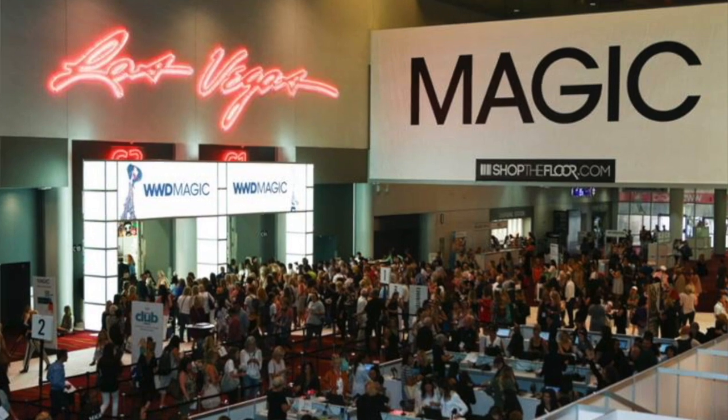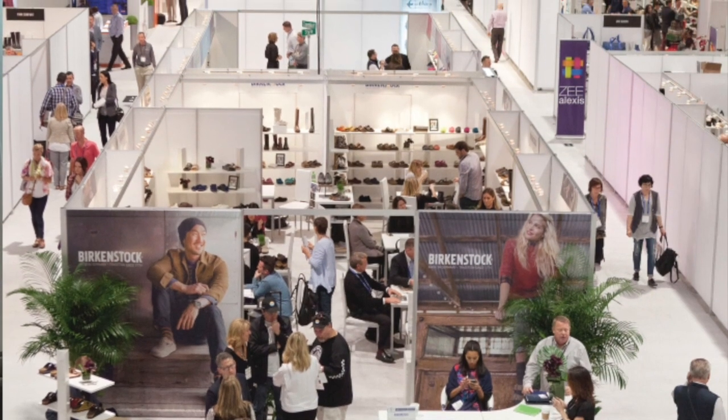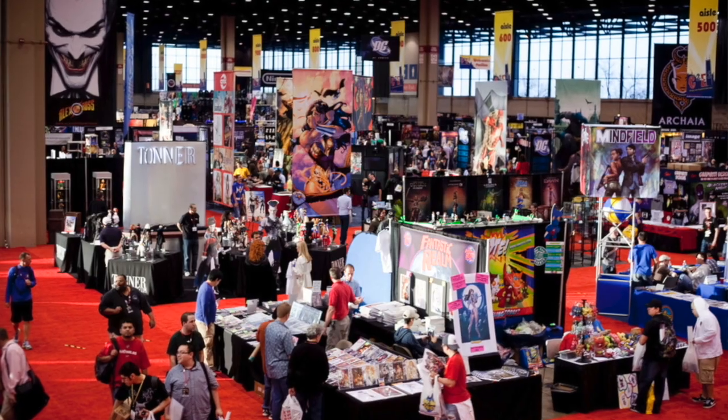Another channel you could use to promote your product is trade shows. A trade show is a way to show and present your product, your collection, your line to thousands of buyers — buyers who need to purchase merchandise for their stores. Trade shows like MAGIC and AGISC, which stands for Menswear Association Guild of California, started as a menswear show many years ago but now includes everything.